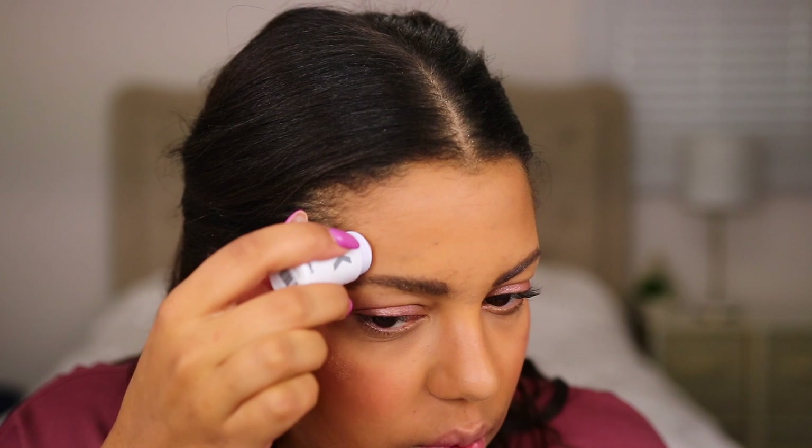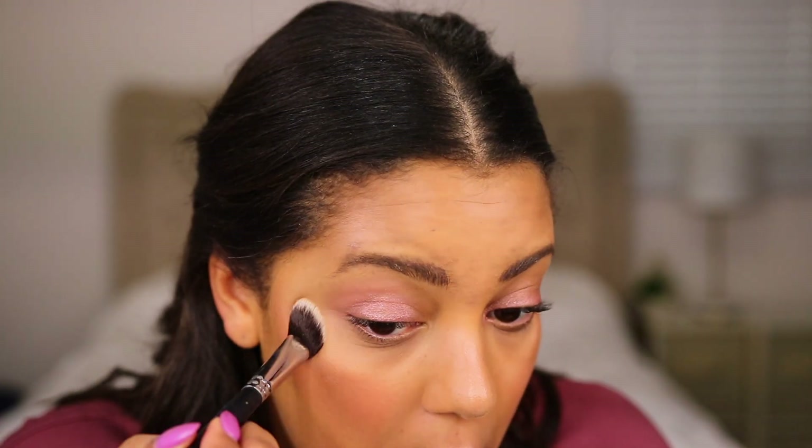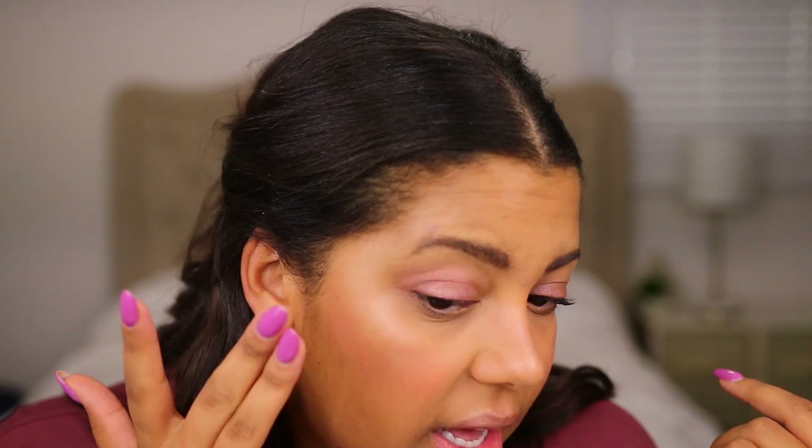I'm going to be using the Milk Makeup highlighting stick. Usually I don't like highlighting sticks — I'm more of a highlighting powder kind of gal. Let's just blend this in. It's okay, it's just — I don't like the stickiness, I don't like feeling sticky. I mean, it's a nice highlight; I can see it's reflective, it's working, it's doing its job. But maybe it's just the color — not my fave.